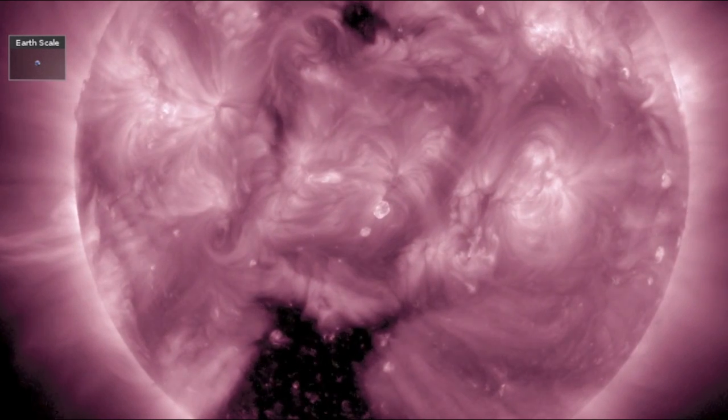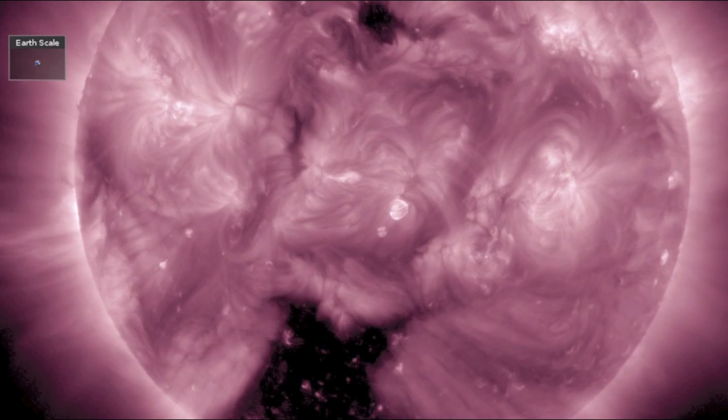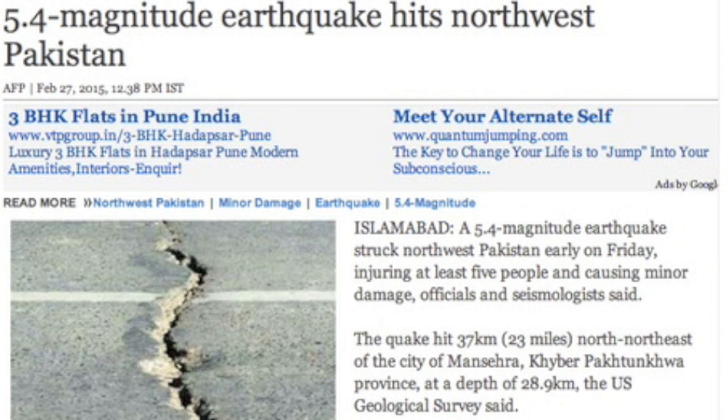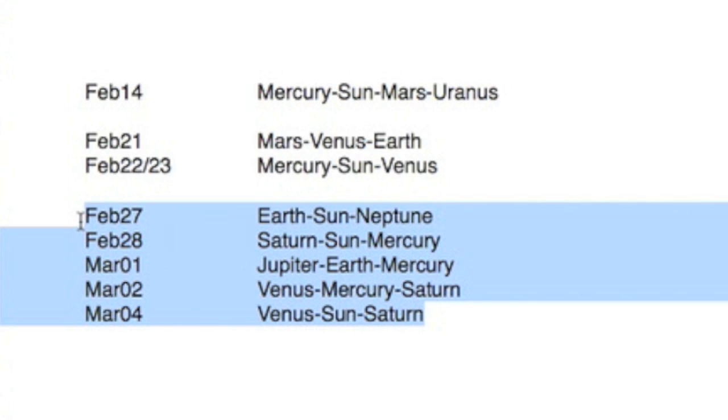The coronal holes entered the earth-facing fourth of the sun yesterday to start the earthquake watch. It begins building stronger today as they actually face Earth directly. Thus far we've only seen moderate uptick signals, including a damaging quake in Pakistan that took out some houses and sent people to the hospital. We expect a slow ramp-up of this alert as the planets are lining up as well starting today. The next set of alert times will post a deeper look in a day or so.